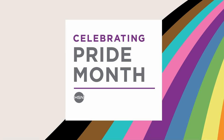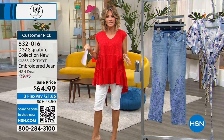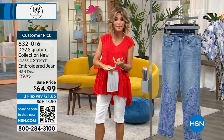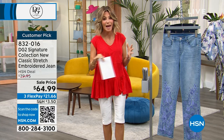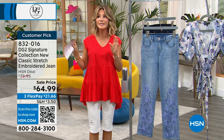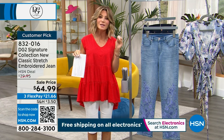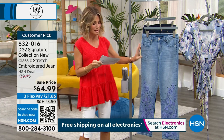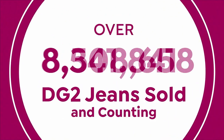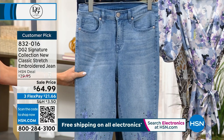Diane Gilman has been dubbed the Jean Queen. She started her career designing for rock stars — she would take denim and hand distress it, hand paint it, hand embellish it. She did designs for Janis Joplin and Cher. She's an amazing, incredible designer who knows how to do boutique styles. She's bringing us a limited edition — her beautiful signature collection, new classic stretch embroidered jean.